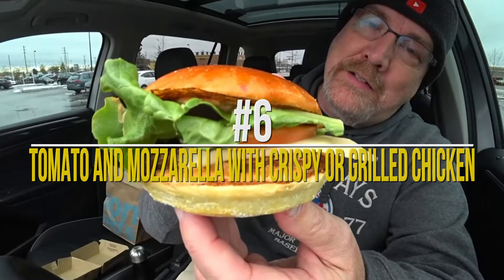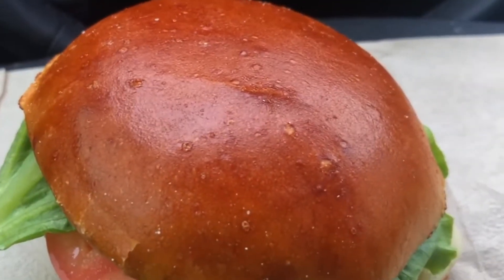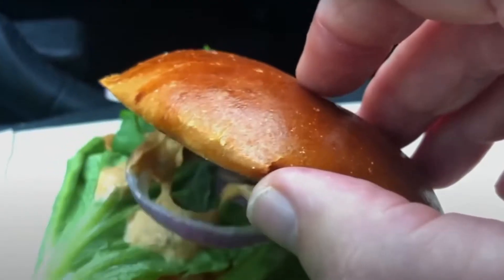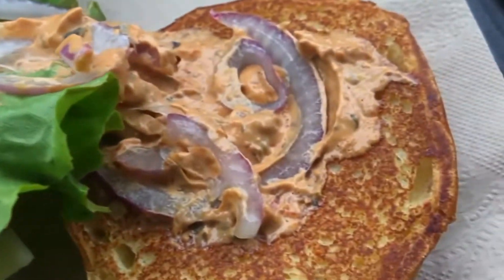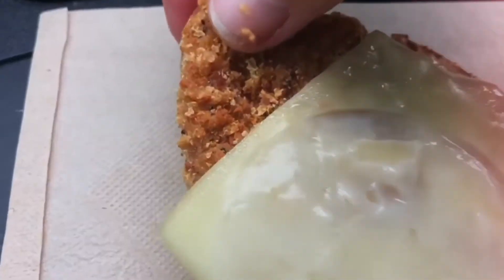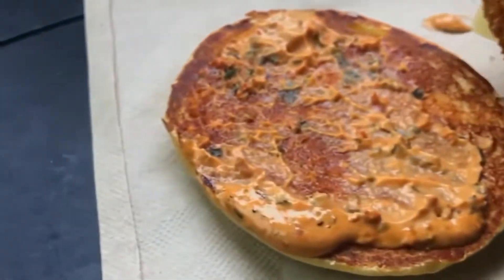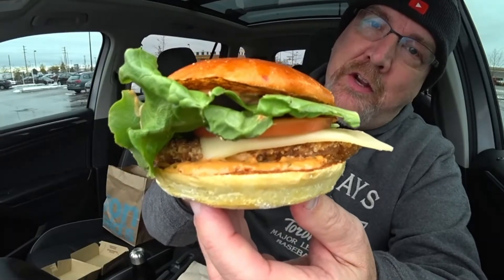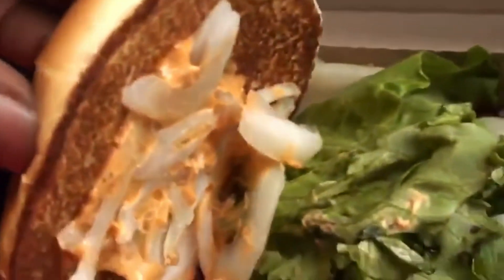Number 6: Tomato and Mozzarella with Crispy or Grilled Chicken. Not many of you might have heard about this one, because McDonald's Tomato and Mozzarella with Crispy or Grilled Chicken is part of their limited-time worldwide favorites menu. The burger features a grilled or crispy chicken breast fillet, tomato and herb sauce, mozzarella cheese, slivered onions, lettuce, and sliced Roma tomatoes, all served in a delicious artisan roll. It costs around $8.